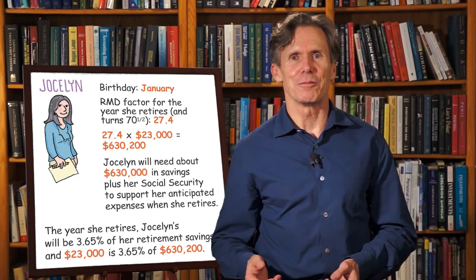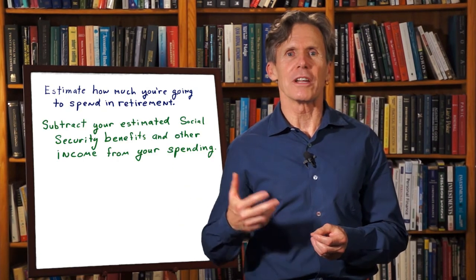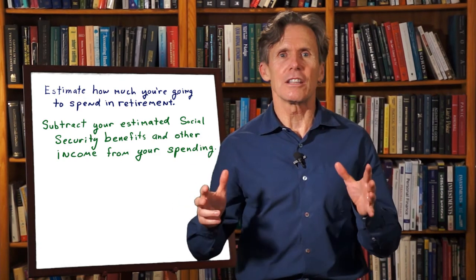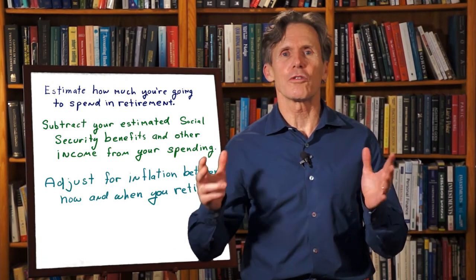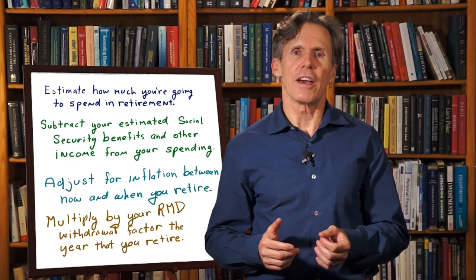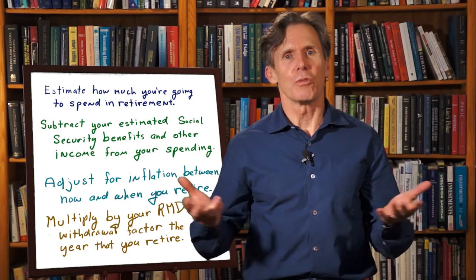So here's the summary: estimate how much you're going to spend in retirement. Subtract your estimated Social Security benefits and any other income you'll have in retirement — that gives you the expenses you need to fund through savings. Adjust those expenses for inflation between now and when you retire, and multiply by your RMD withdrawal factor the year that you retire. This will give you an estimate of how much money you're going to need when you retire.